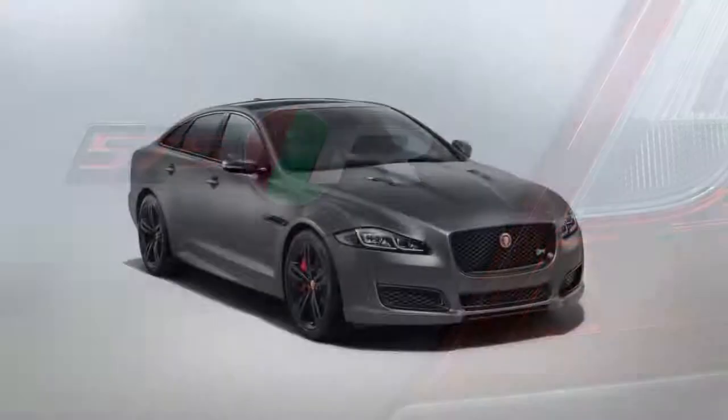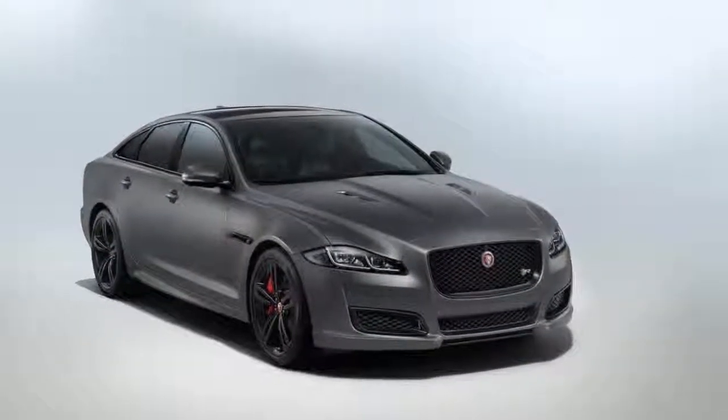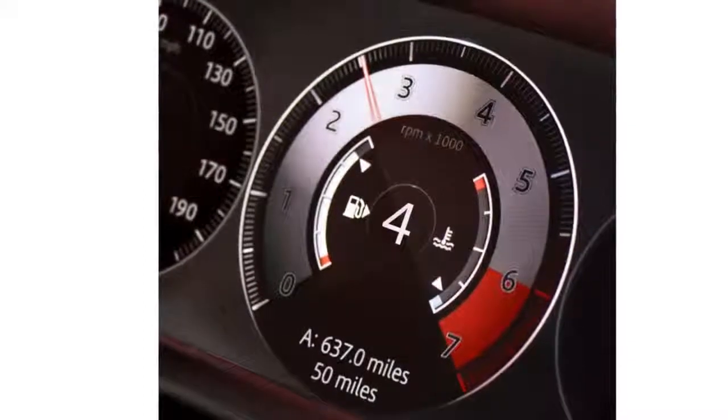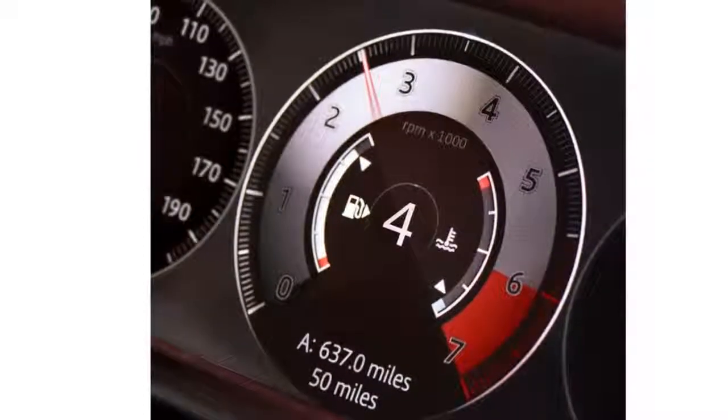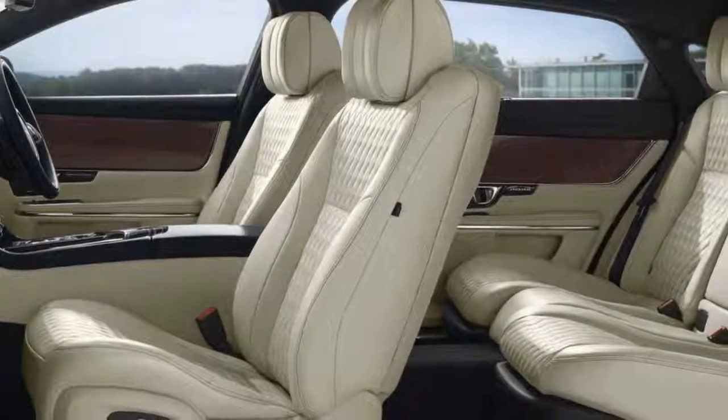Jaguar offers the XJ in short and long wheelbase body styles, with a model range that consists of the V6-powered XJR Sport and XJL Portfolio, and the V8-powered XJ Supercharged and XJL Supercharged.